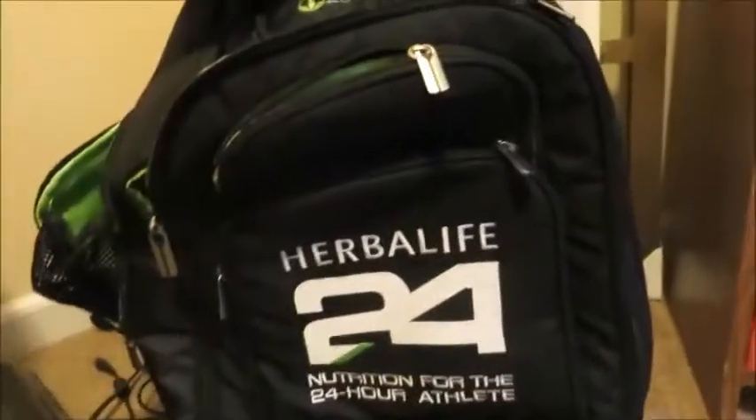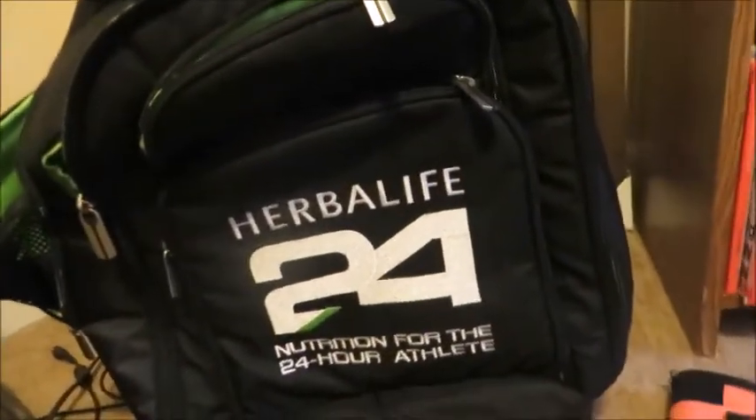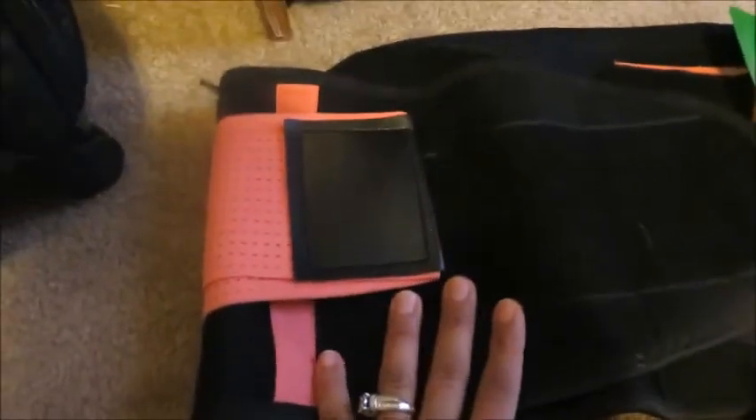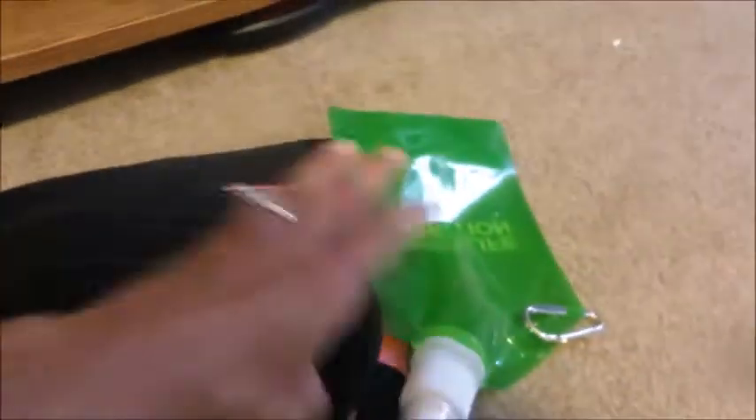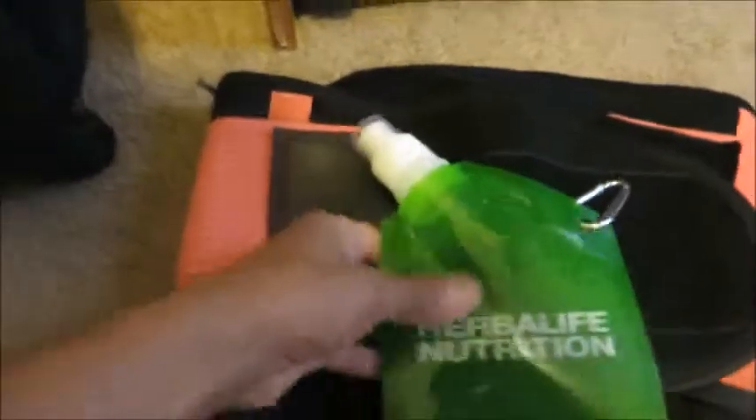I'm going to show you some of the things I pack when going on a trip so you can live out of a hotel but still hit your goals. I'm going to be taking my waist trainer to help me sweat more, engage my abs, and protect my back. I'm also taking this collapsible water bottle — it's easy to pack and I can take it on hikes.